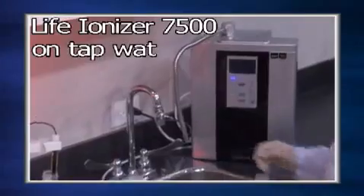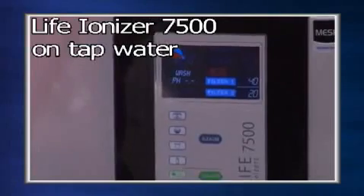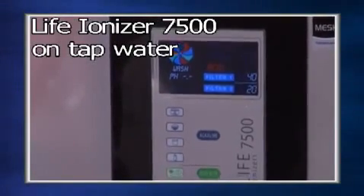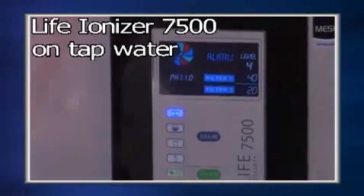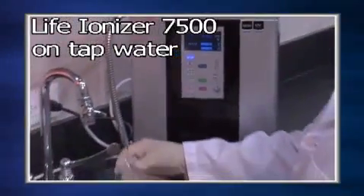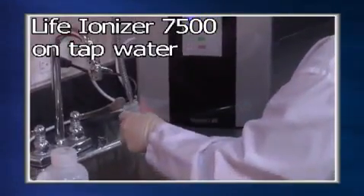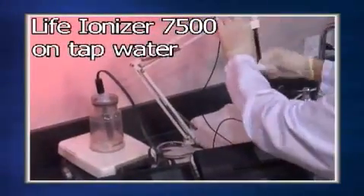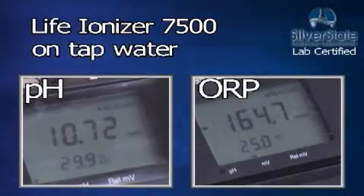Now we have the Life Ionizer 7500, tested at the highest possible power setting. The Life Ionizer 7500 has a pH of 10.72 and an ORP of minus 164.7.